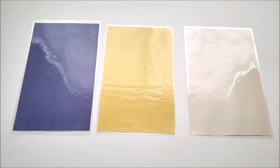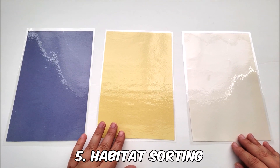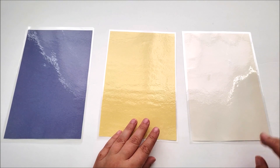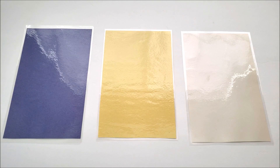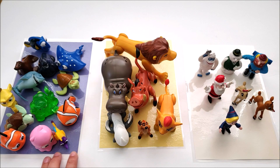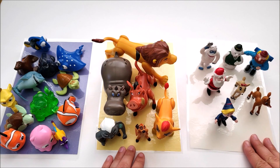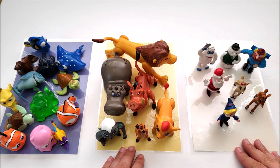For the next activity we're going to sort by different habitats. I grabbed some color sorting mats — one for the ocean, one for safari animals, and one for the snow. Now we sort the characters by where you'd find them: Finding Dory characters in the ocean, Lion Guard characters in the safari, and Rudolph Christmas story characters in the snow.